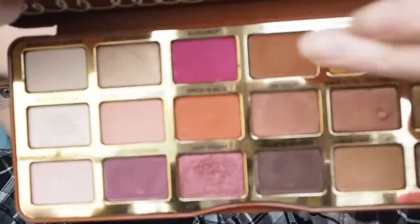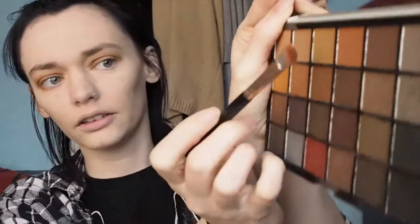Now for my crease I'm going to use Gingerbread, which is just a darker shade of brown at the top. The fallout in the Too Faced palette isn't as much as in this Revolution palette — the Revolution palette's a bit more powdery. And there's more fallout in this one too. So far I'm quite impressed with the Revolution one. Apart from how powdery it is and needing a little bit more product, I'm not unimpressed. I'm just going to blend it all together on each side. This one's definitely a bit more difficult to blend than the Too Faced one.